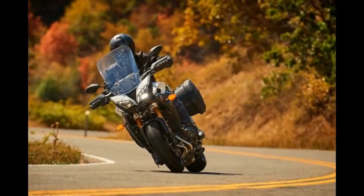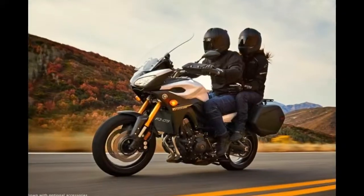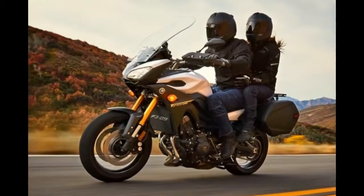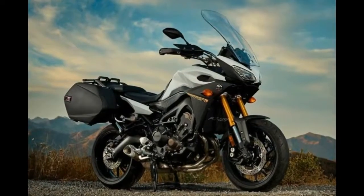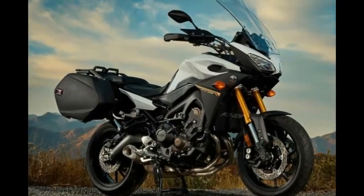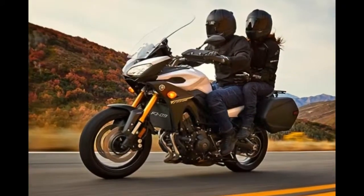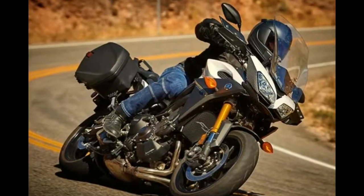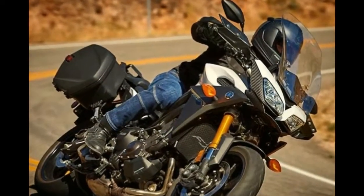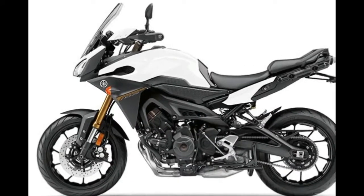The FJ09's 850cc inline three-cylinder fuel-injected engine offers great real-world performance. The power is perfectly suited for street riding, with a wide spread of torque available right now, delivering power even from low RPMs. The exhaust note combined with the overall engine character is intoxicating.